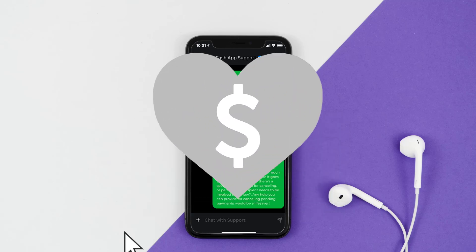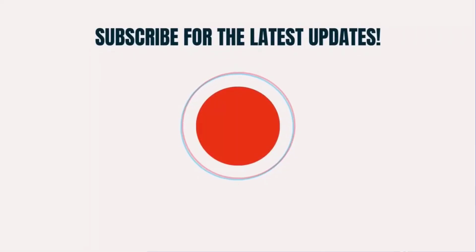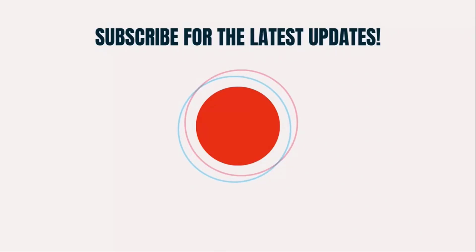I hope you found this video helpful. If you did, make sure you give this video a super thanks by clicking on the heart icon to help support the channel, and don't forget to hit that subscribe button. We'll see you in the next one.